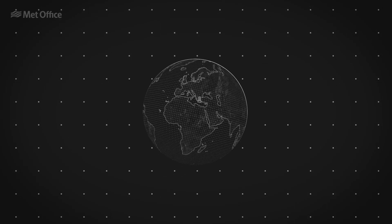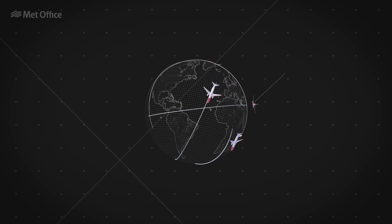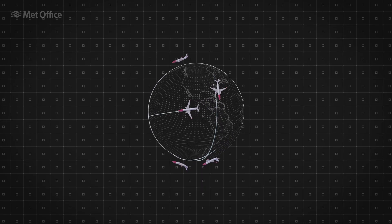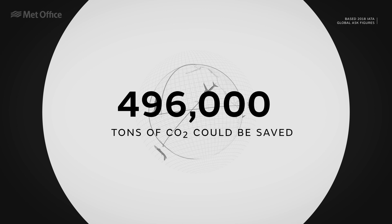So if all airlines were to adopt a similar technology and, for example, air traffic levels were operating at 40% of pre-COVID-19 levels, around 496,000 tons of CO2 could be saved.